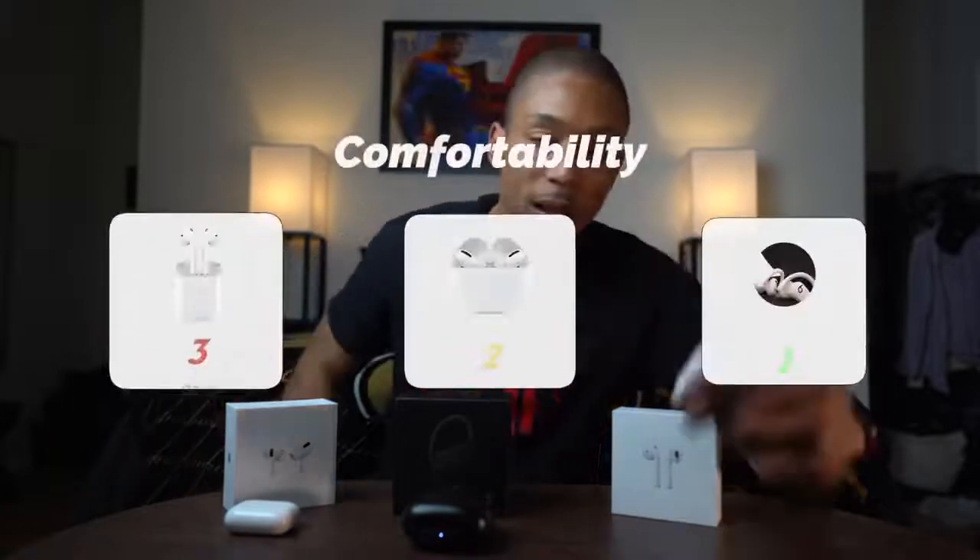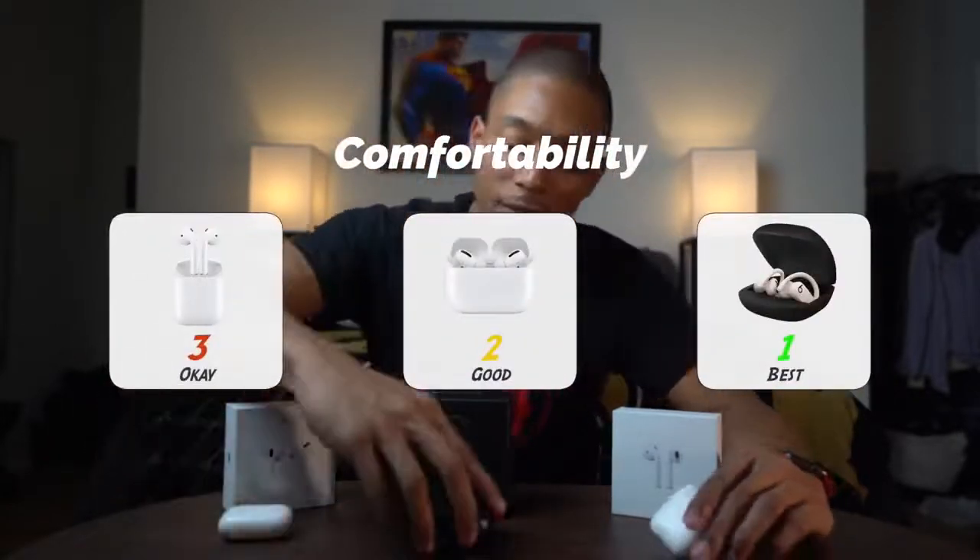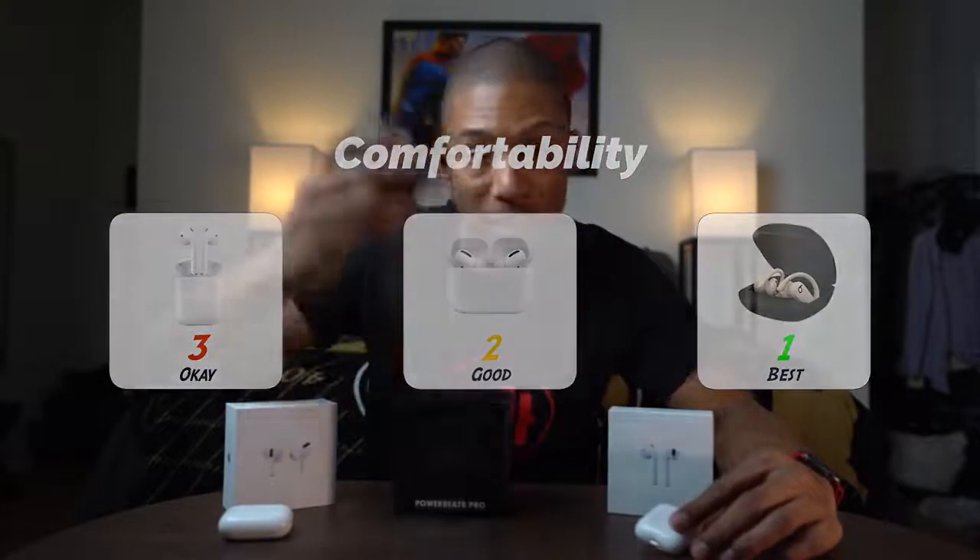Number one for comfortability goes to the Powerbeats Pro. Not only does it have the earbud piece, but it also hooks over your ear. When it hooks over the ear, it feels more secure and comfortable — I don't feel like it's going to fall off. So for comfortability: number three original AirPods, number two AirPods Pro, number one Powerbeats Pro.